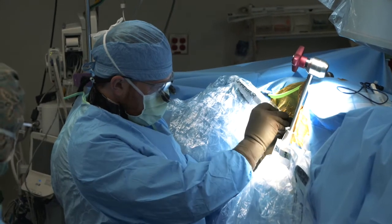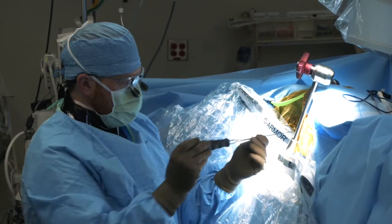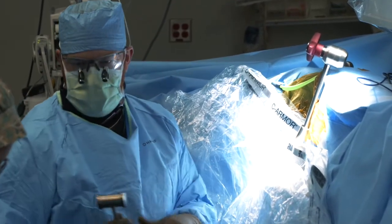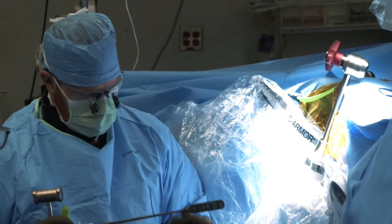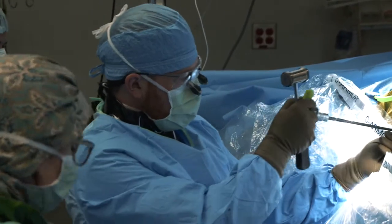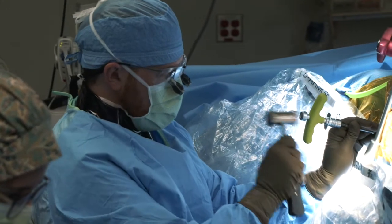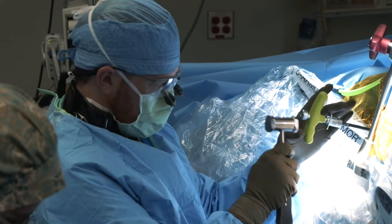As a physician and a surgeon, I'm always learning new things. I think it's important to continue to learn and to continue to strive to see new things — not that you have to believe them or adopt them, but that your experience continues to grow, and that helps you hopefully make the best decision for each patient.